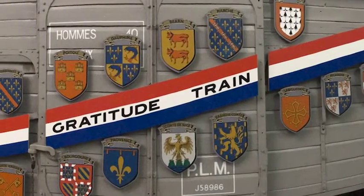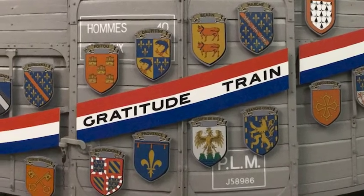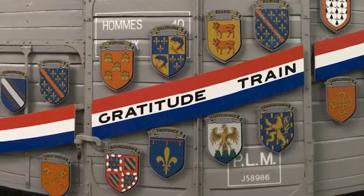From the outside, when the doors were closed, there was no way to tell if a car contained people or supplies. Unfortunately, this led to many 40 and 8 boxcars carrying people being attacked by Allied air forces.